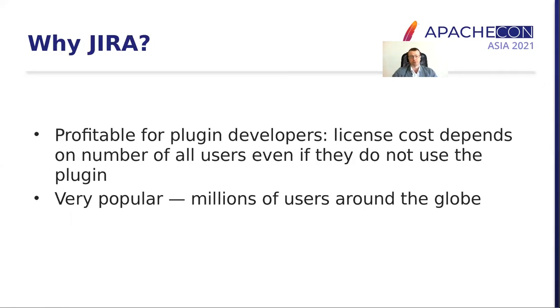So why Jira? Because it's very profitable for plugin developers, as the license costs depend on the number of all users, not just users that use the plugin. And it's very popular, thus it gives access to a wide set of users around the cloud.